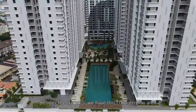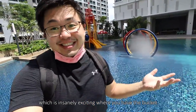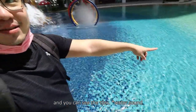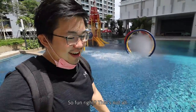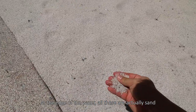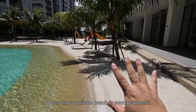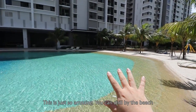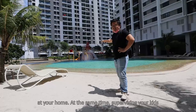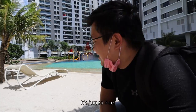Besides the lap pool, we have a children's play area which is insanely exciting. We have the bucket, we have the mushroom with water features, and you can see the tiles — so fun! And that's not all. At the edge of the water, all this is actually sand. Check this out — so you have a private beach in your apartment. This is just so amazing. You can chill by the beach at your pool, at the same time supervising your kids when they go insane in that play area. It's just so nice.